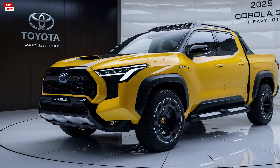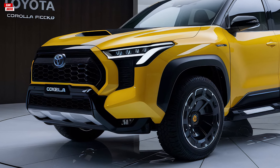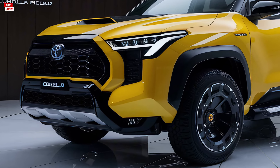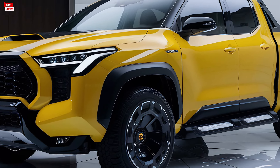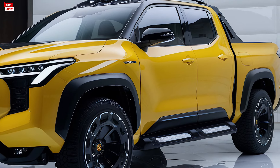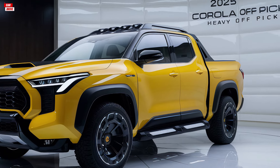Welcome back to our channel. Today, we're diving into an exciting review of the 2025 Toyota Corolla pickup truck. This new addition to Toyota's lineup combines the reliability and practicality of the Corolla with the versatility of a pickup. Let's get into the details of its interior, exterior, performance, and pricing.